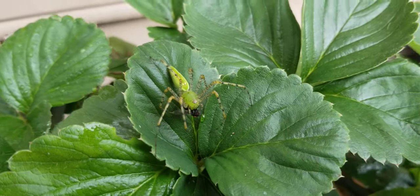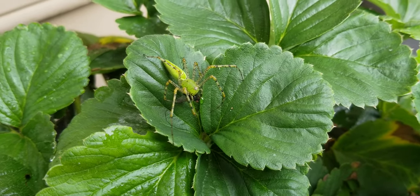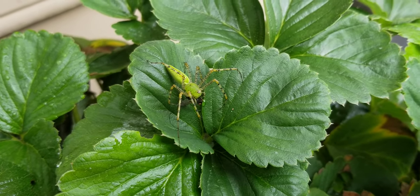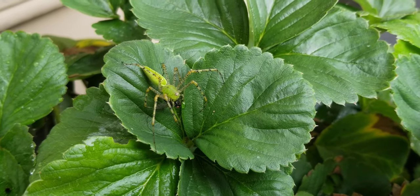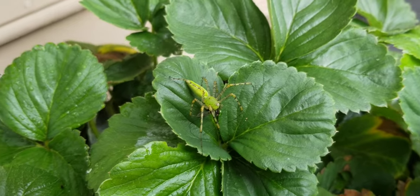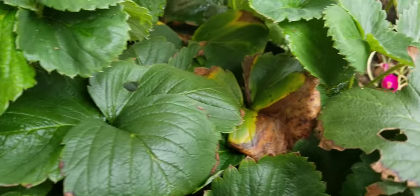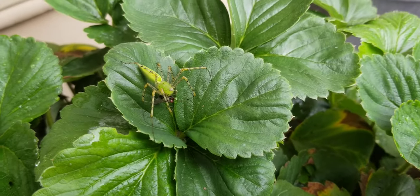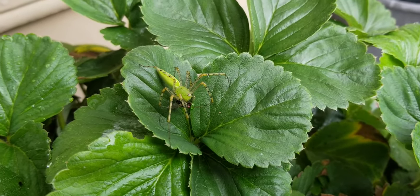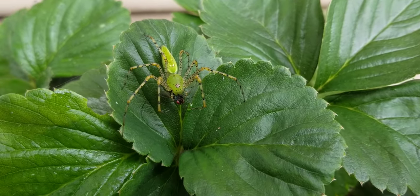You definitely want to allow this beneficial insect to do its work. Now knowing that it resides in one of my plants that I typically would just stick my hand into and pull out dry dead leaves, I'm going to be much more cautious.